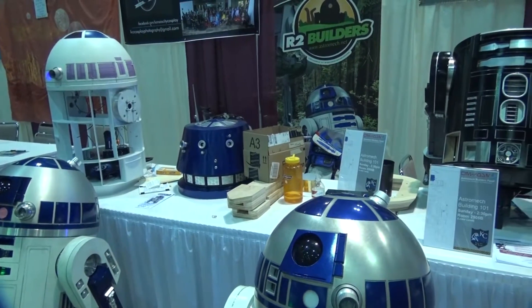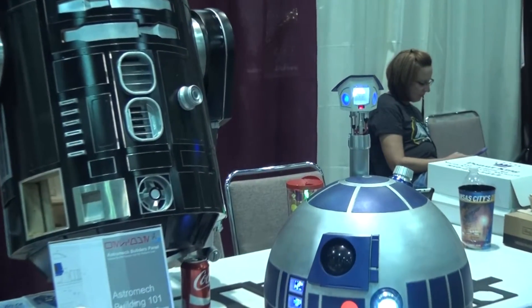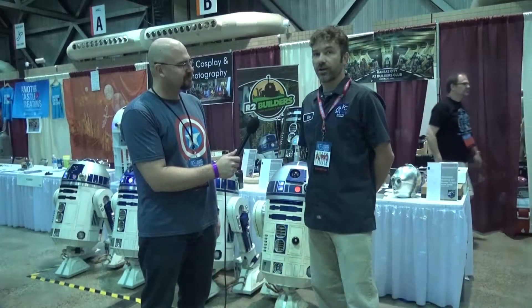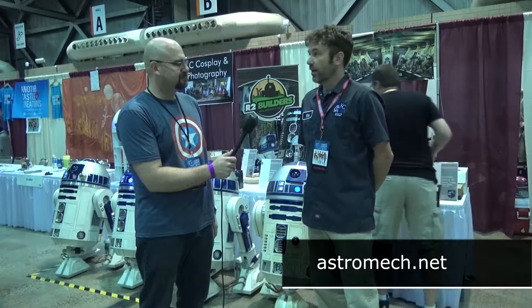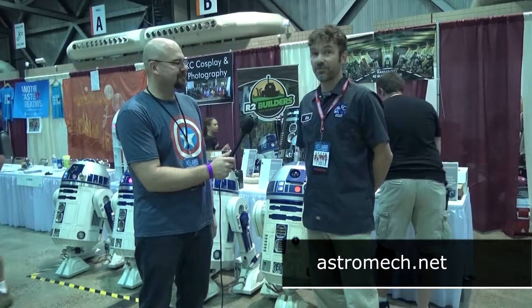So how would you join if you wanted to start making these? We get that question quite a bit. Usually what we tell people is to first go to the worldwide forum, astromech.net, and kind of get a feel for how people are building them and how much it costs. That's kind of the main thing we tell people.